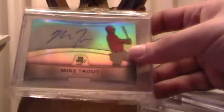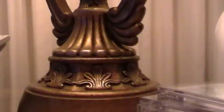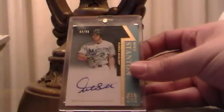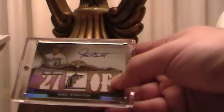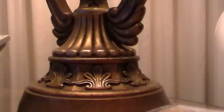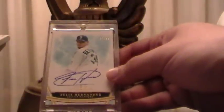Got a Mike Trout on-card auto from Bowman Platinum — that came from Adrian Gonzalez Fan 23. Also got a Mike Stanton Topps Tier One number 42 out of 99, a Mike Stanton Topps Triple Threads number 64 out of 75, and a Felix Hernandez number 97 out of 99 on-card auto Topps Tier One.